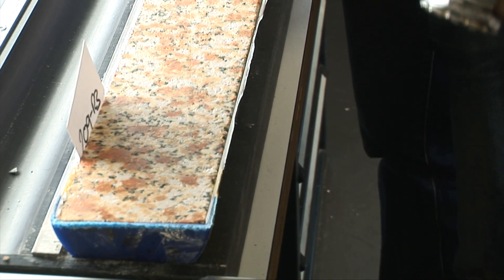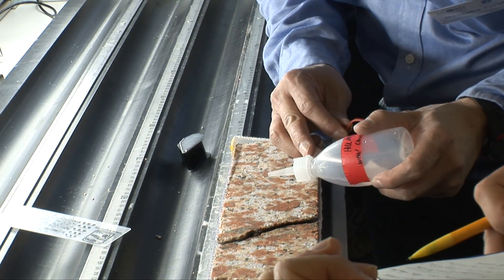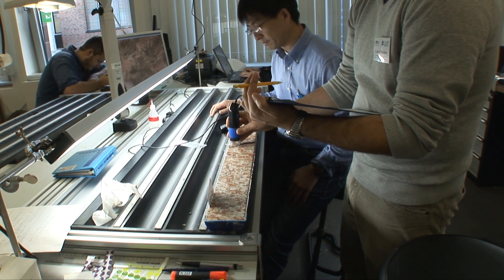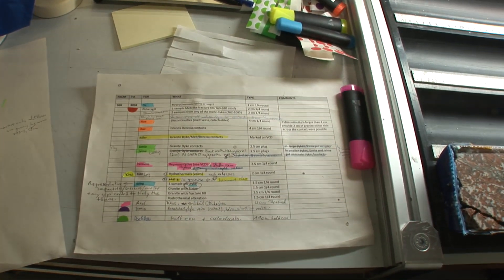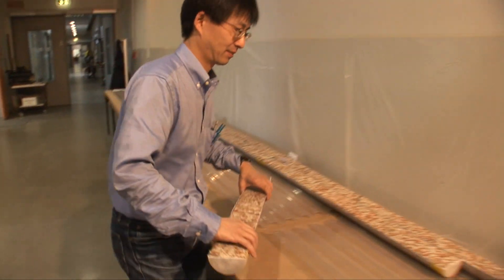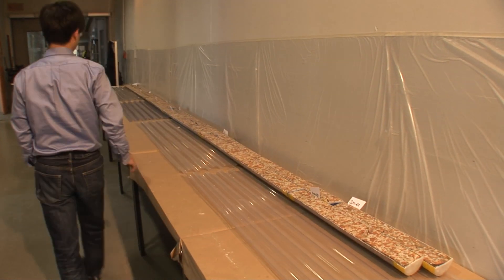Now that the cores are opened, scientists can describe them in detail. Minerals are identified, angles of cracks are determined, and everything is noted in detail on description sheets. The archive halves are then laid out so that all members of the onshore science party can have a last look at them before they are stored away.